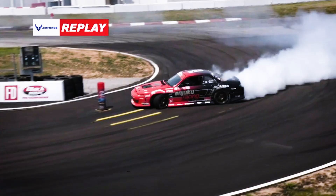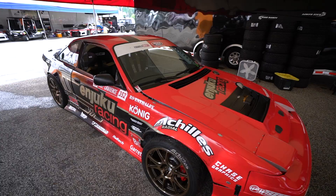Kevin Lawrence here with the S14.3. Hey everybody, this is Kevin Lawrence from Njuku Racing. This is my Njuku Racing, BC Racing, Achilles Tire S14.3. Njuku is the main title sponsor for the car.